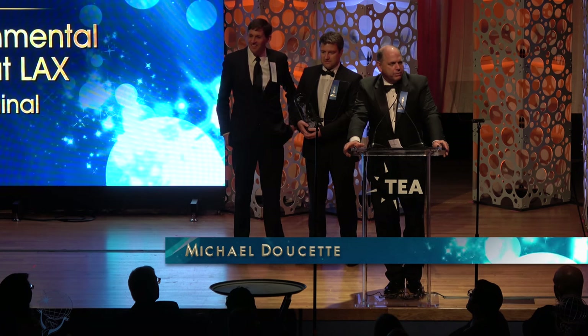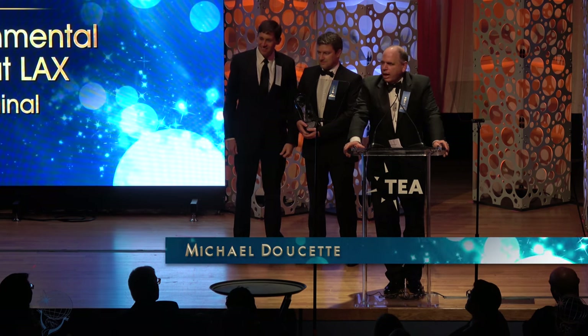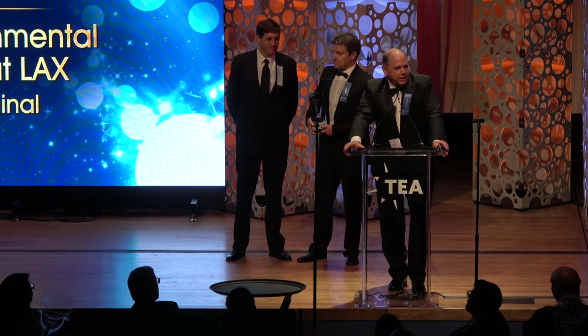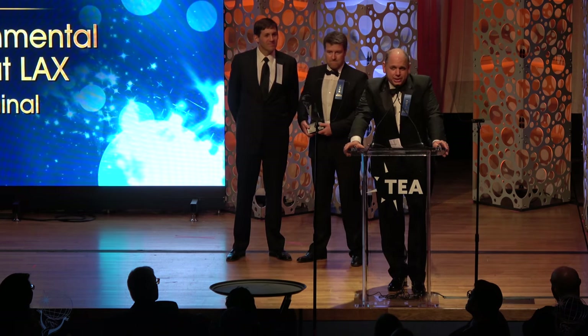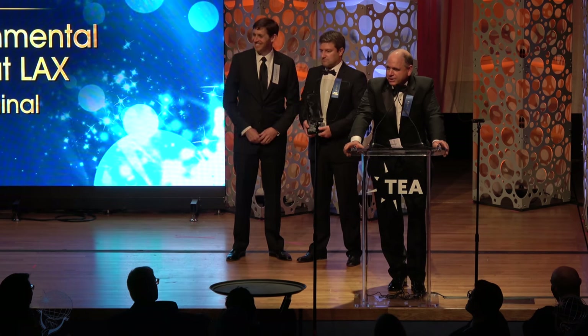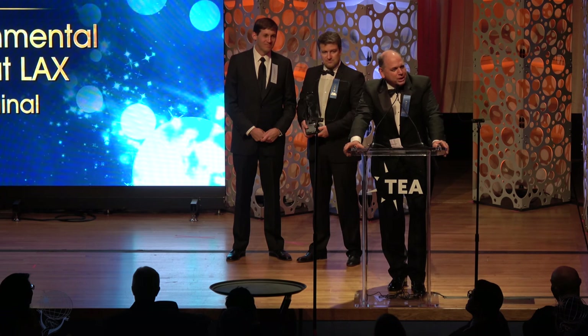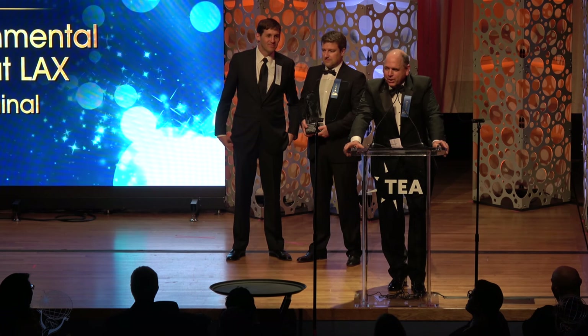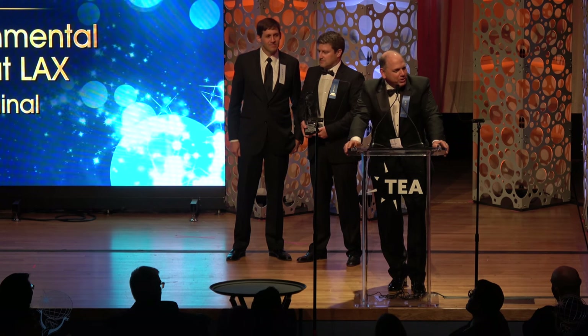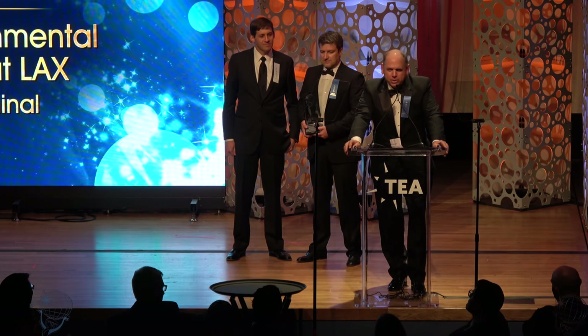On behalf of Los Angeles World Airports, I will say we've been working really hard over the past few years to try and make LAX a place that you actually want to pass through and enjoy on your way to whatever your future destination is. We realize we have a long ways to go in that regard, but I think this award is vindication that we are moving in the right direction.